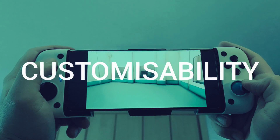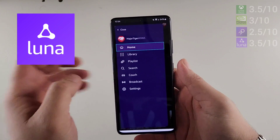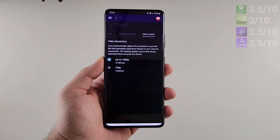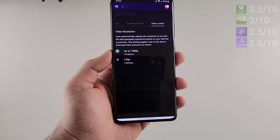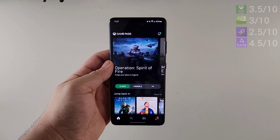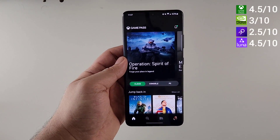The next category is streaming customizability — can you customize the stream based on your network, or is it handled automatically by the app? Amazon Luna only lets you choose between 1080p and 720p in video quality settings, so it gets 1 point. The Xbox Game Pass has no settings for you to customize the stream; it's controlled automatically by the app, giving it 1 point in this category.